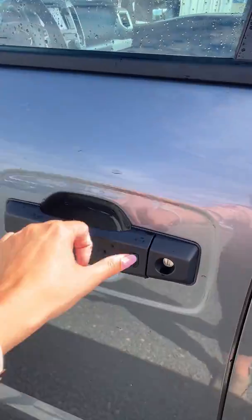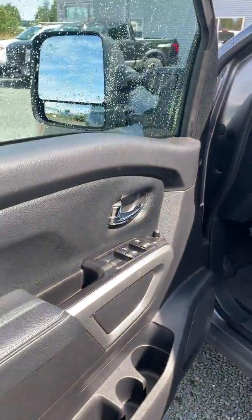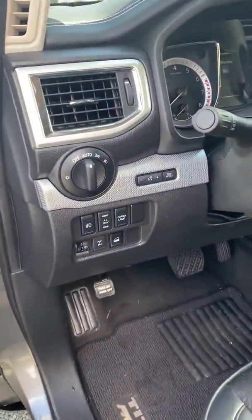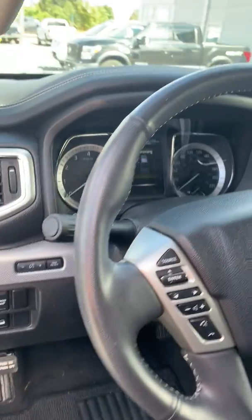From the inside you still have your proximity entry, all your power options on your seats, windows, mirrors, locks, heated mirrors as well, blind spot warning, electronic locking mirror differential, and hill descent control.